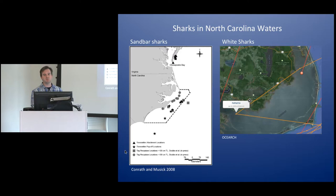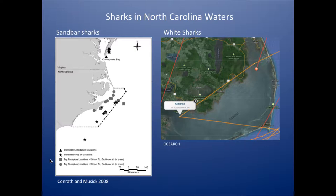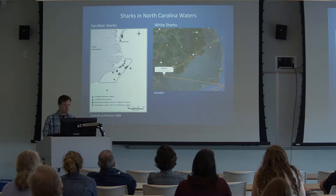Since then, the technology has improved and the sharks have not necessarily left. These are locations of pop-up satellite tags deployed in Chesapeake Bay on sandbar sharks — just about all of them moved down to the area off of the North Carolina coast where the tags popped up and transmitted data. Even more recently, these are two tracks from satellite-tagged great white sharks by a group called Osearch. Both sharks not only came into North Carolina waters, they actually seem to have entered Pamlico Sound. Katherine went so far in that it's essentially impossible she wasn't in there, and Jeannie looks like she came in around the Stumpy Point area.